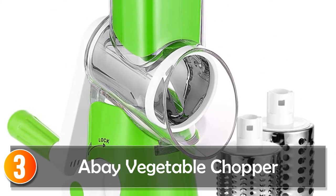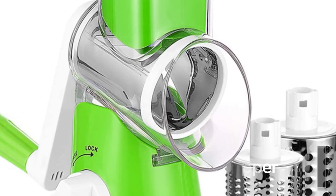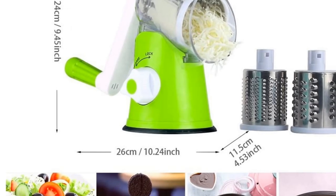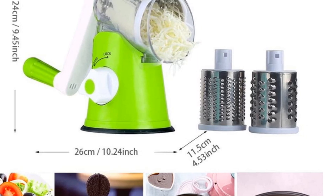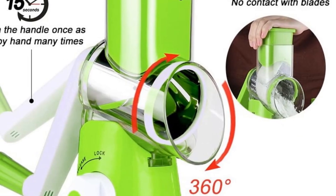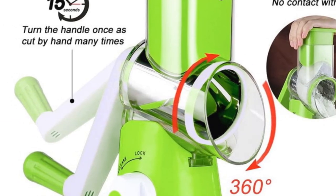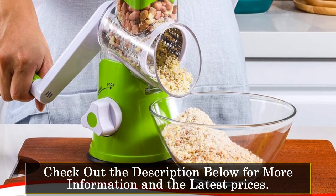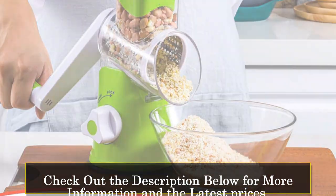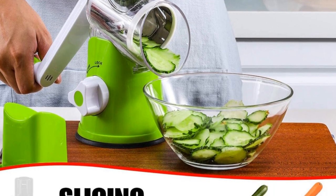At number 3, the Abey Vegetable Chopper. Introducing the Abey Vegetable Chopper, a versatile and efficient kitchen tool that will transform your food preparation experience. With its stainless steel blades and eco-friendly features, this chopper offers convenience and sustainability in one compact package. The high-quality stainless steel blades ensure durability and precision — whether you need to slice, shred, or grate vegetables, cheese, potatoes, or even meat, this chopper delivers consistent results every time. Its multifunctional design allows you to tackle various kitchen tasks with ease, making it a valuable addition to any home cook's arsenal.